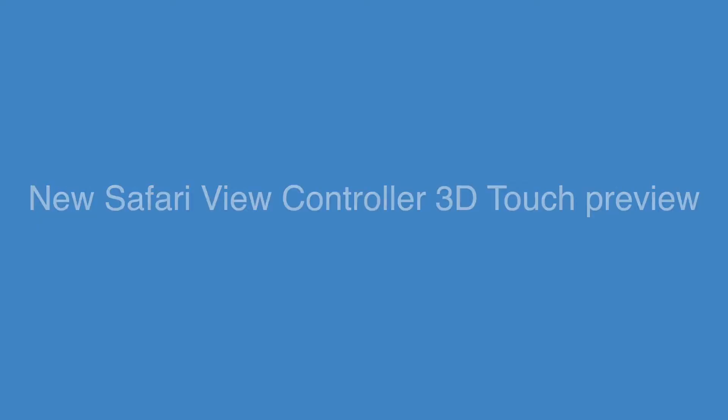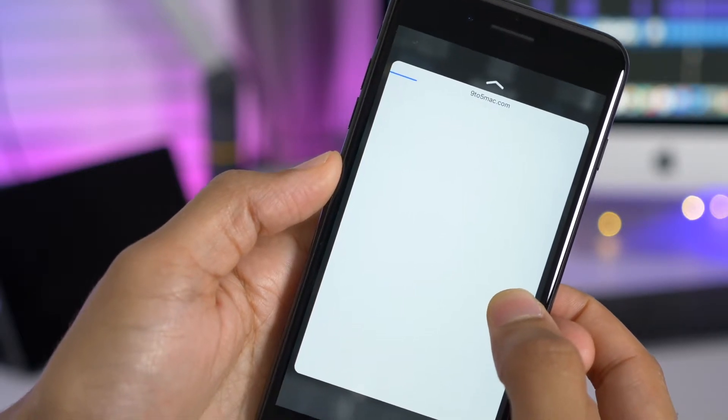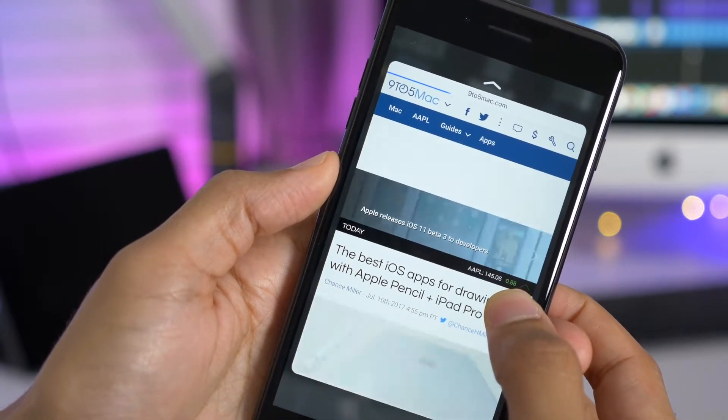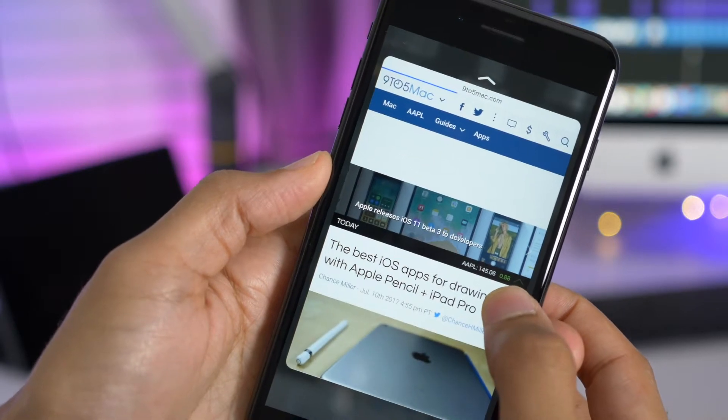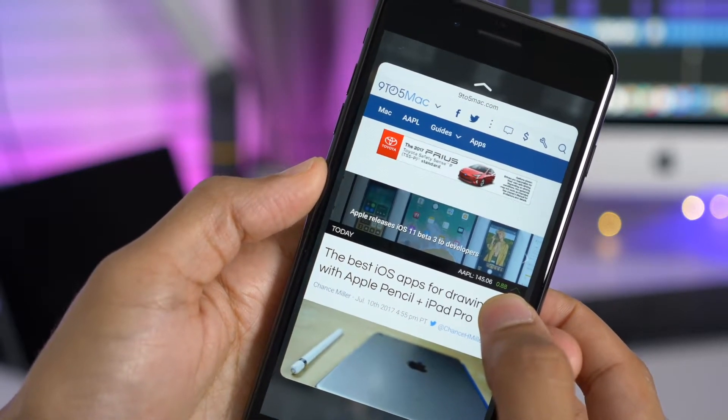In Safari view controllers, the 3D Touch preview has been slightly updated. Now it shows just the domain name at the top when you're peeking in, and when you pop in, you'll be able to see more details.